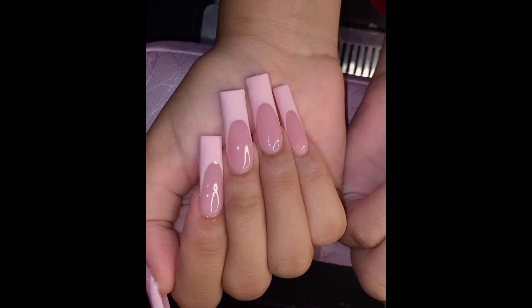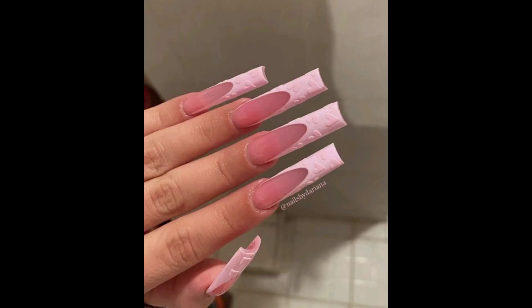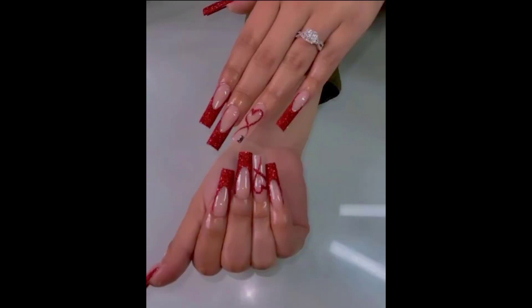There are a few aspects to consider when it comes to the perfect fingernails: length, shape, coat, color, and gloss.